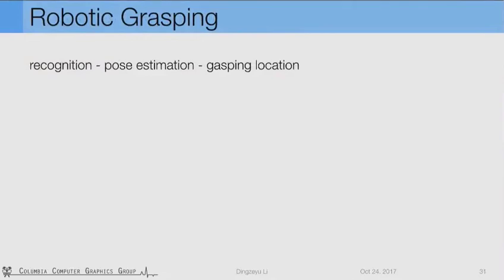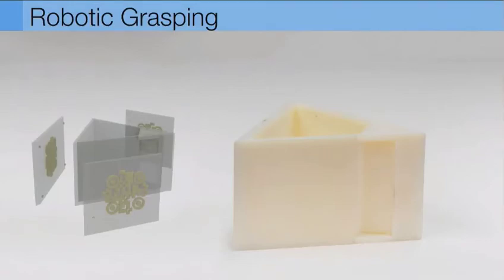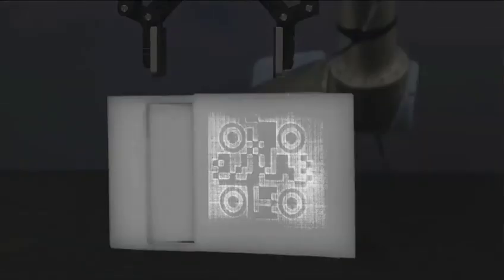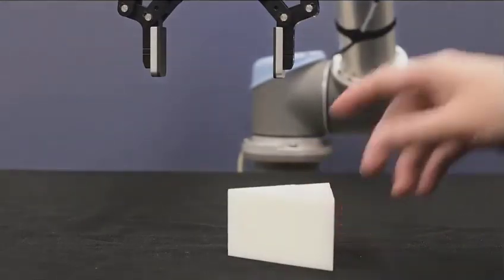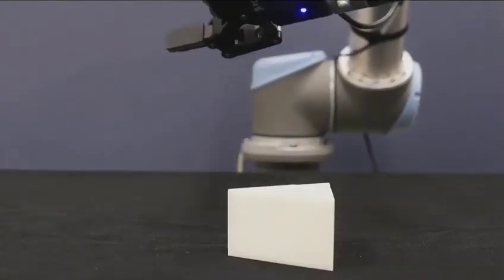AirCode tags can also help robotic manipulators interact with man-made objects. In a robotic grasping task, the challenge is to recognize an object, estimate its pose, and decide where to grasp. For this unconventional triangular drawer, by embedding AirCode on each side face, AirCode can not only recognize the object but estimate its pose through decoding and rectifying. Different from traditional grasping pipelines, AirCode solves all these challenging issues in a single tag. The AirCode is decoded, recognizing the triangle drawer and knowing where to grasp — even when the handle is fully occluded, we can still recognize the drawer and predict the grasping location and succeed.